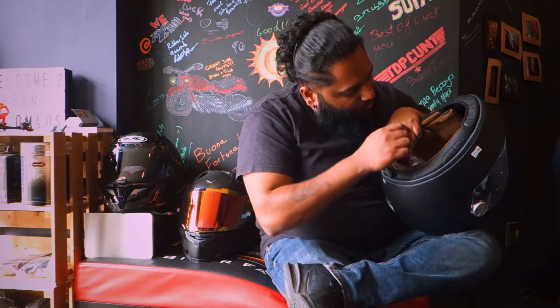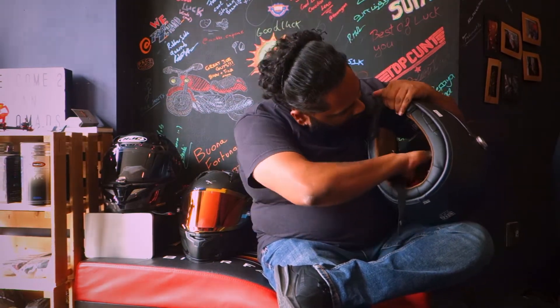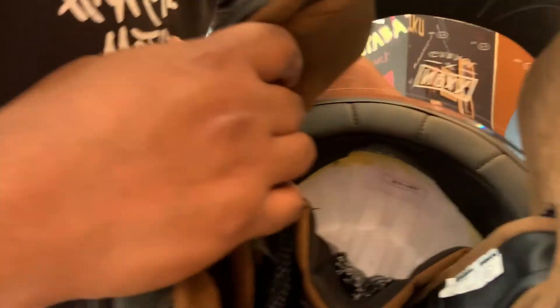One simple thing to do is have a quick look inside. Pull back the headliner and you can see here I've got a sticker - this is a Nex helmet. You'll see it's got 2019 on there, so that's the date of manufacture of the helmet.